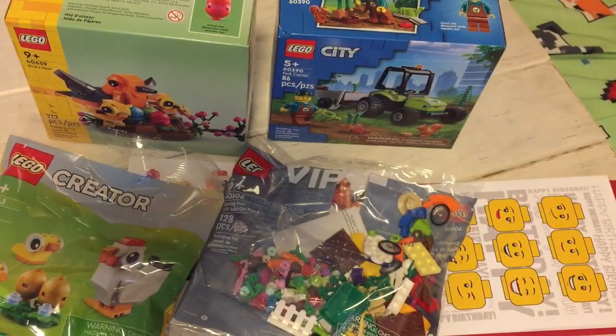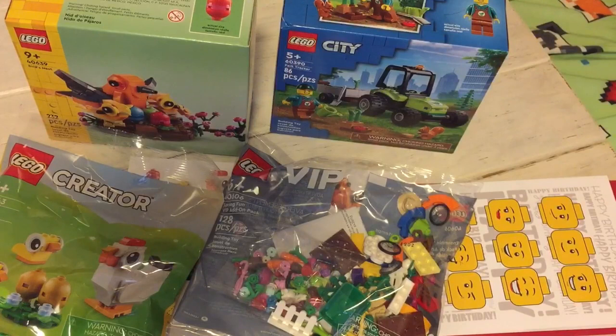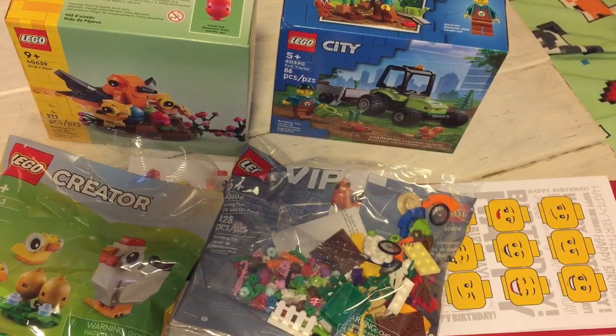So that's my whole haul! Got some cool stuff with my money and some cool stuff with it, and I think it was very worth it. I'm going to be opening these and building them, so it's going to be fun. See you later guys, bye!